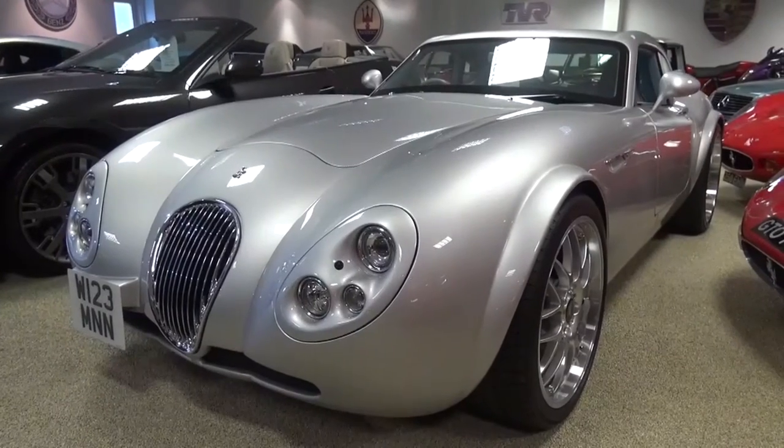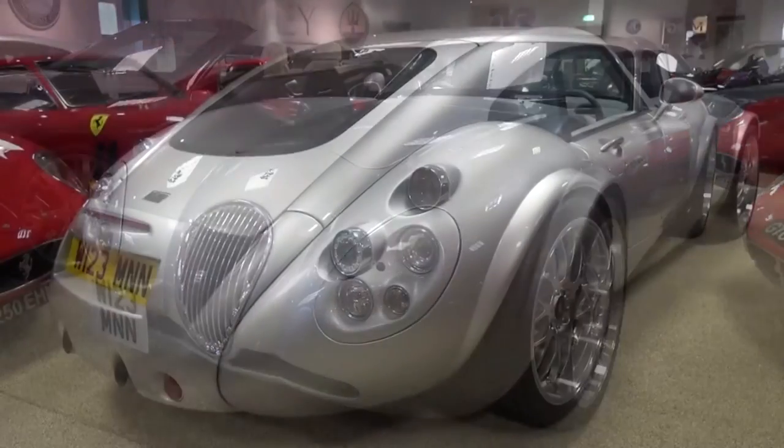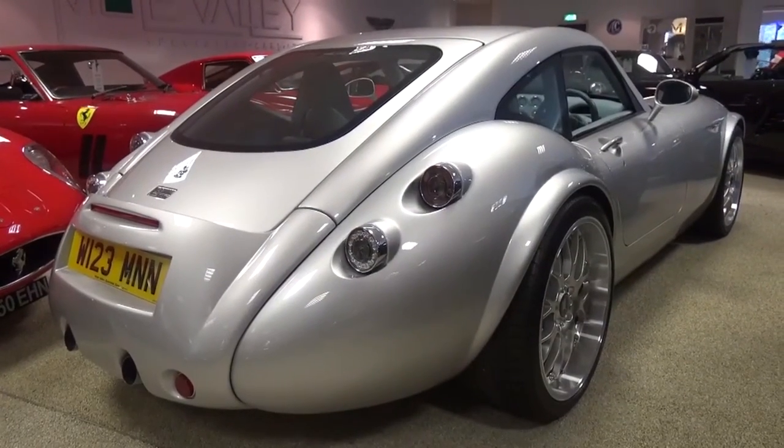Hello everyone and welcome to Galaxy 89 Cars. Today I'm bringing you an in-depth tour of a Weizmann MF4 GT Anniversary, which is currently for sale at Mole Valley Specialist Cars.